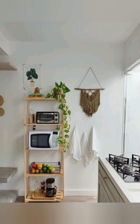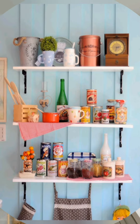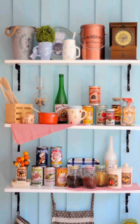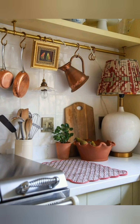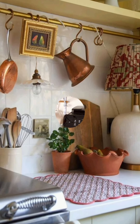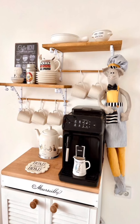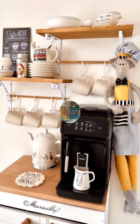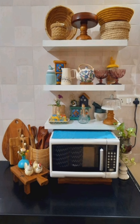Number fifty: cottage style curtains — choose curtains with a cottage-inspired design, such as floral patterns, gingham checks, or delicate lace trim, to soften the look of your kitchen windows and enhance the gorgeous ambiance. Number fifty-one: vintage-inspired hardware — replace standard cabinet hardware with vintage-inspired knobs, handles, and pulls in antique brass, wrought iron, or porcelain finishes. This small change can make a big impact and add an authentic vintage touch to your kitchen cabinets.